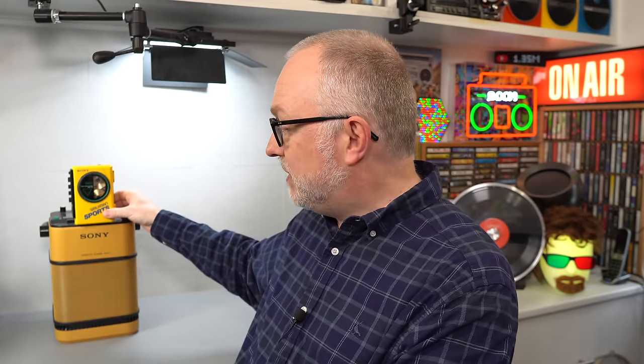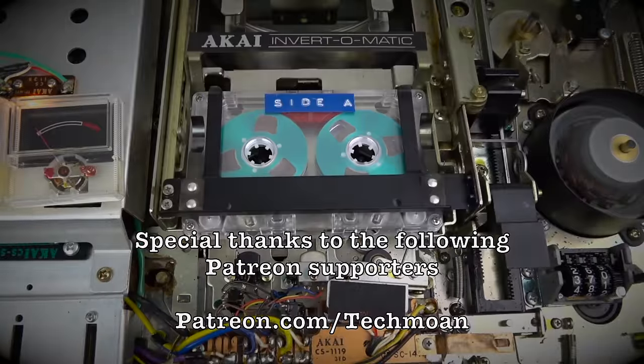So there you go — that was just one example of Sony's nice bright yellow sports Walkman. Whilst I don't have any other yellow Walkman, I do have some other items from the Sony sports range, but perhaps they don't look how you would imagine them to. I'll show you this in a future video, along with the rest of the collection. But that's it for the moment — as always, thanks for watching. Bye.